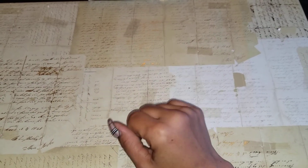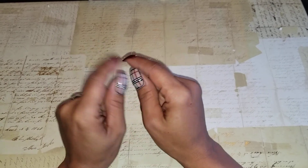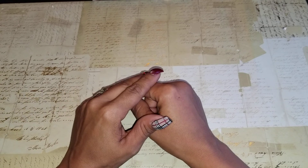Hey YouTube, Angie B here, coming today with a small haul and if I can fit it in, a couple project shares.